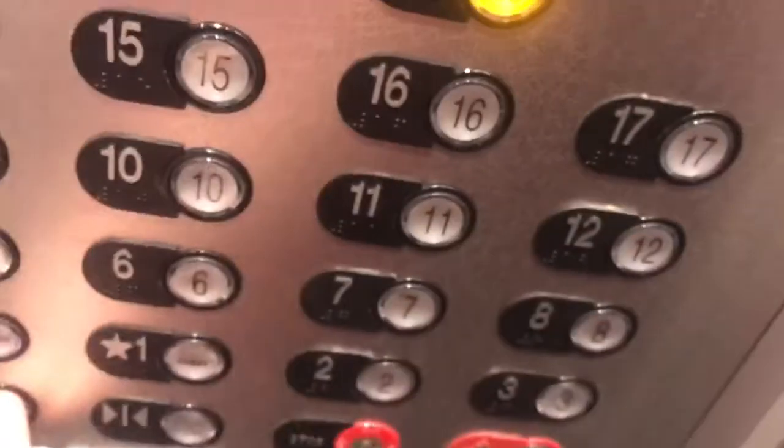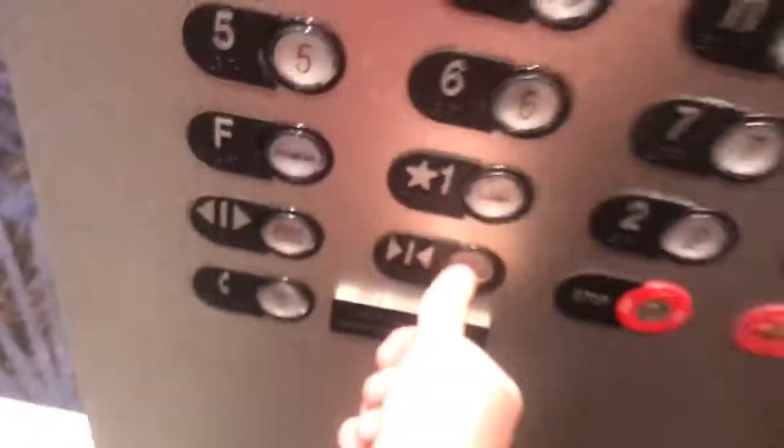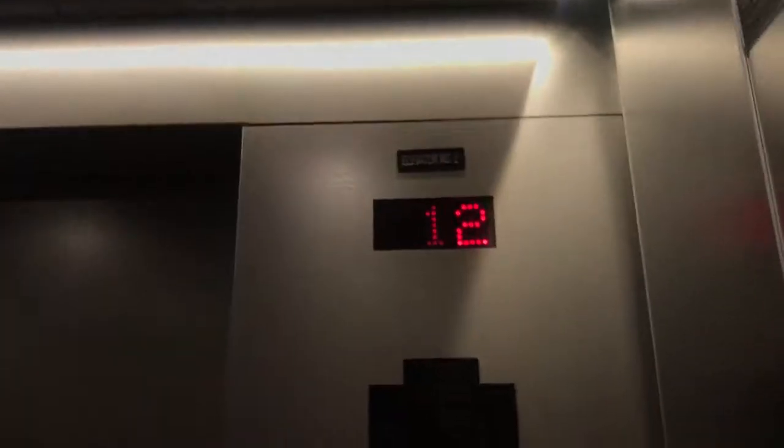12th floor, going up. Thanks. Have a good afternoon. We'll end here at the top floor.